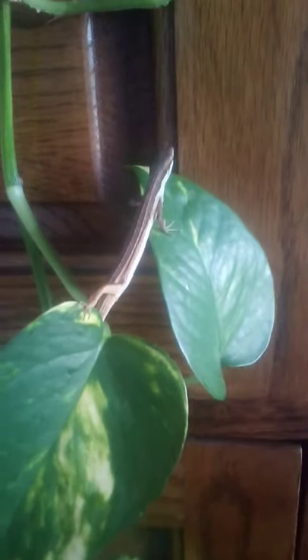His tank is bioactive, so it has springtails and isopods in it. I decided to place him on this plant because I thought it would be cute, and I was not wrong.